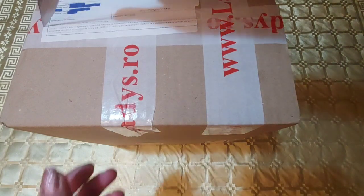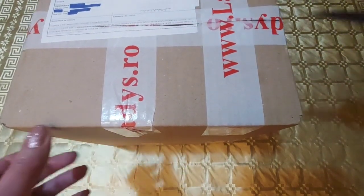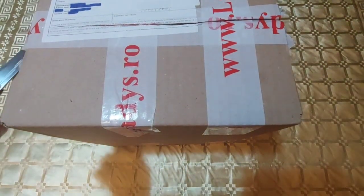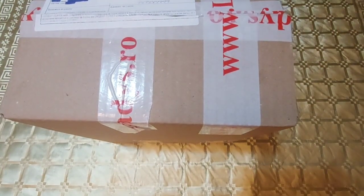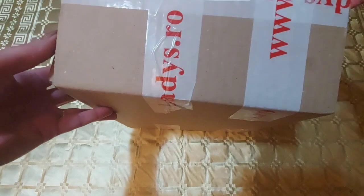Haideți să deschidem cutia ca să vedeți și voi ce se află în acest colet. Foarte multe noutăți la Ladies pe site, nu în catalog. În următorul catalog probabil vor apărea noutățile care acum se găsesc deja pe site. Am luat și eu ceva dintre noutăți. Am să dau cutia puțin mai așa ca să pot scoate produsele și să le pot arăta, pentru că este cutia mare.